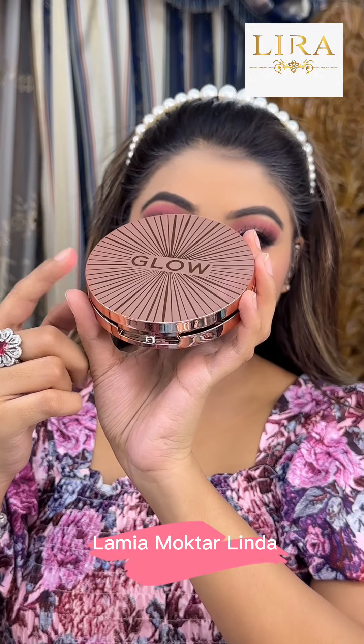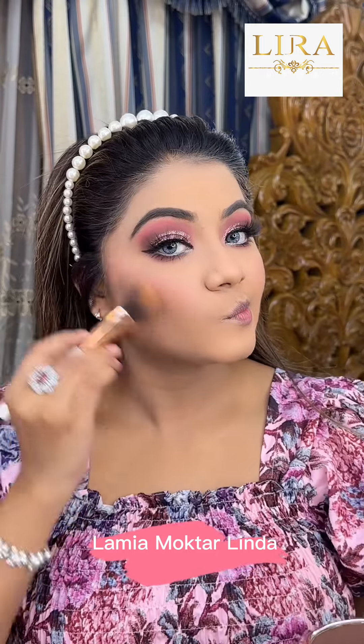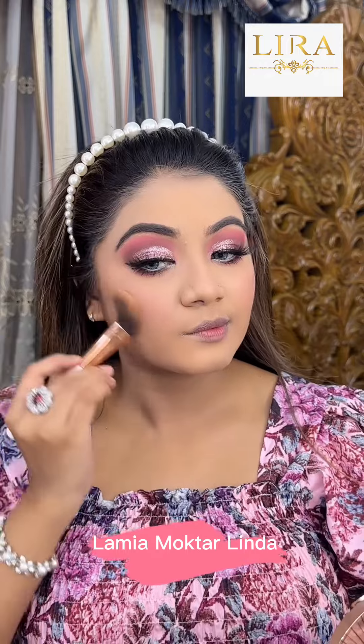We apply the eyelashes the same way. Then, with the Splendor Matte Bronzer Deep Contour Shade, we have our face contouring. This shade is onyx and very pigmented.